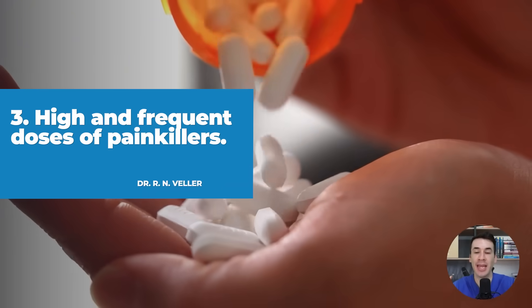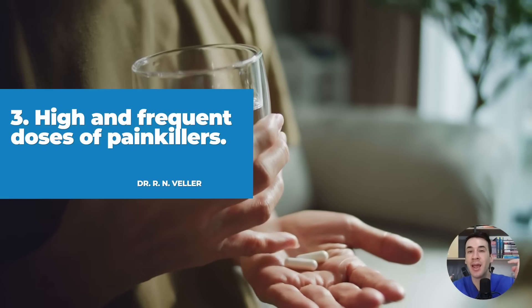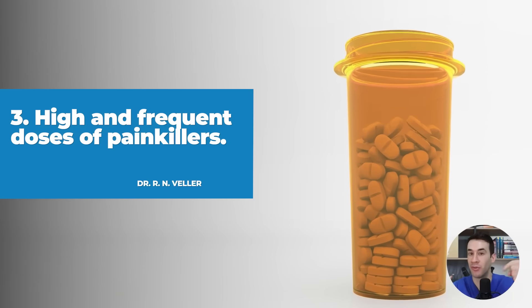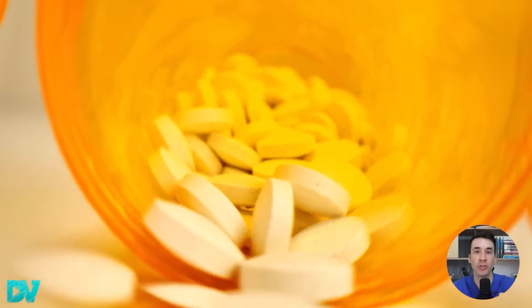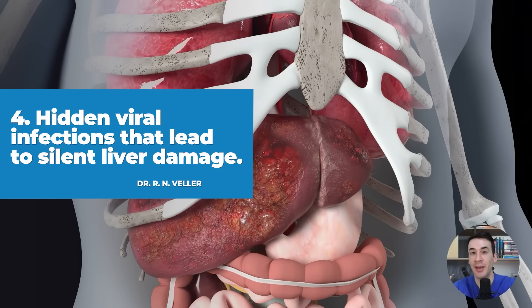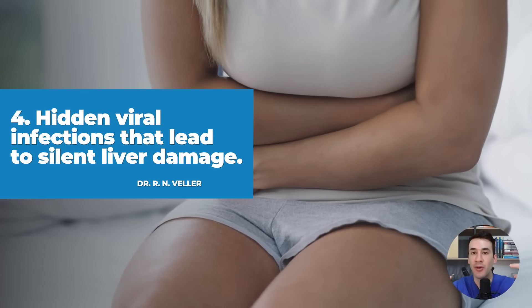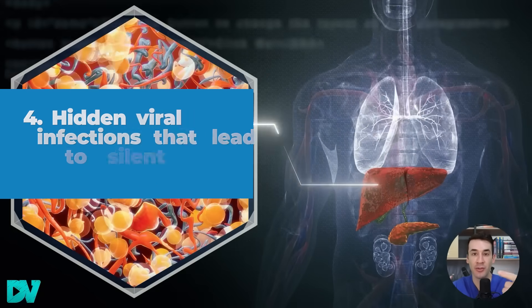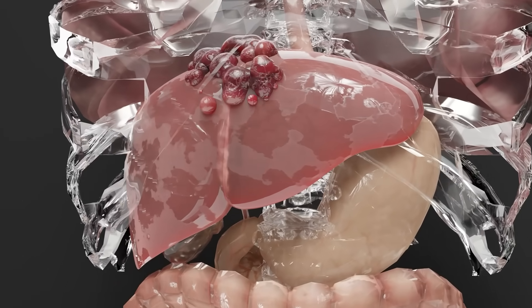Third, high and frequent doses of painkillers like acetaminophen or paracetamol, as well as anti-inflammatories like ibuprofen when the dose is very high. And this also includes some antibiotics. Fourth, hidden viral infections that lead to silent liver damage, chronic hepatitis, and cirrhosis. All these causes not only lead to inflammation, fatty liver, and cirrhosis, but over time they can also cause liver cancer. And all of this needs to be investigated.